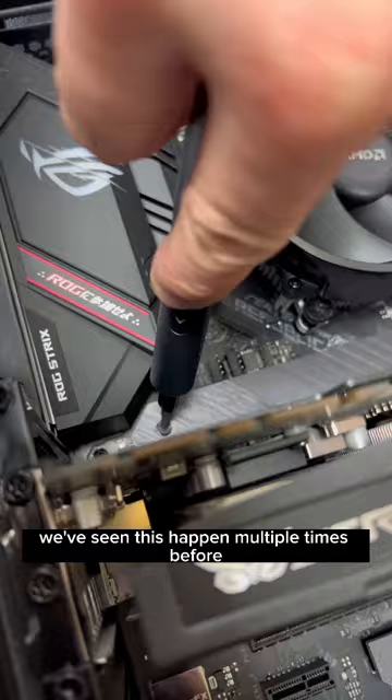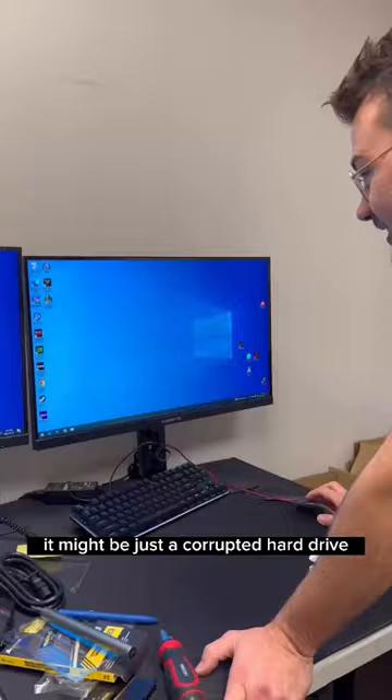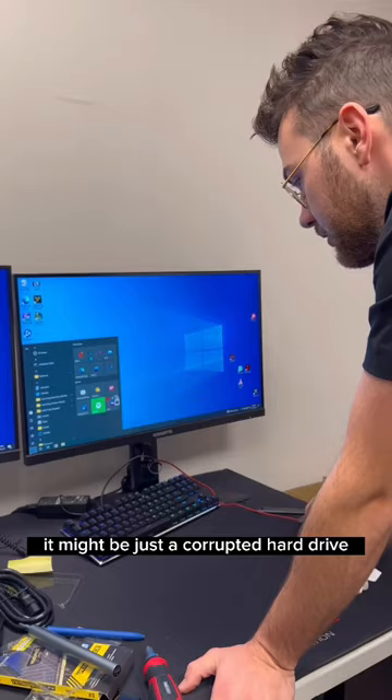We've seen this happen multiple times before — Windows says everything is okay, but in actuality it might be a corrupted hard drive. Just to test it out, I swapped it for my own drive and booted into some games. After spending hours gaming with it and testing it out, I'm pretty confident it is a bad and corrupted hard drive.